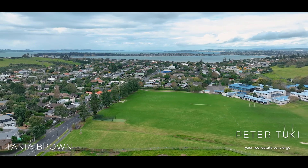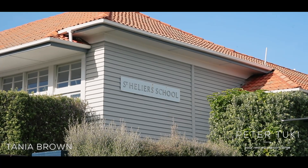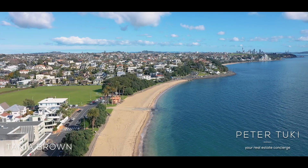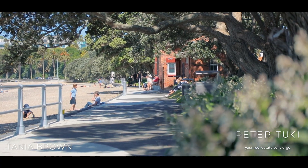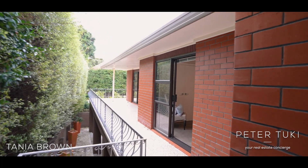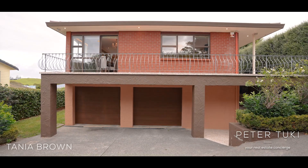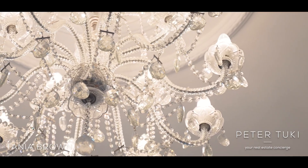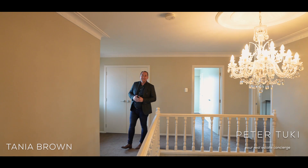Located just a stone's throw away from, and in zone for, the highly regarded Glendowie College and St Heliers Bay Primary, as well as a quick two-minute drive down to St Heliers Bay Beach and Kohimarama Beach. 47A Redale Road is a home that is centrally located and will let you and your family enjoy the relaxed and laid-back bays lifestyle.